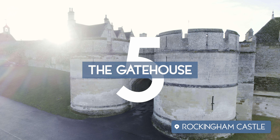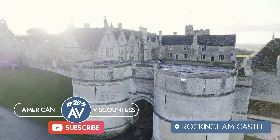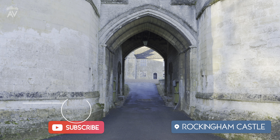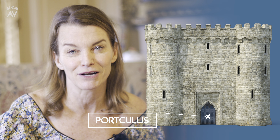Number five: the gatehouse. The castle gatehouse was one of the most defensive parts of the castle. It was a strong, fortified building positioned to defend the entrance to the castle. Gatehouses usually contained traps, one of these being a vast metal portcullis.